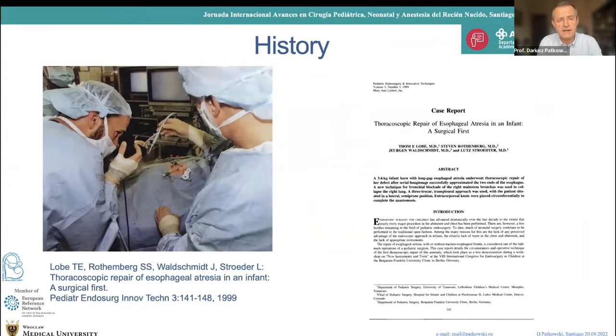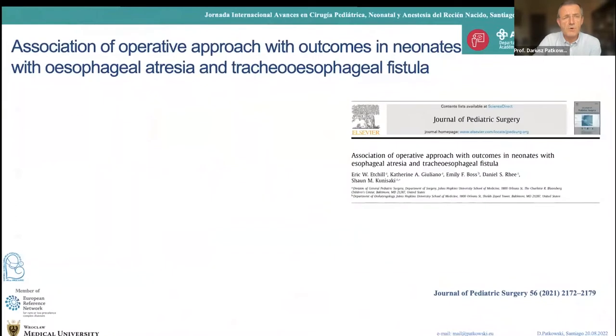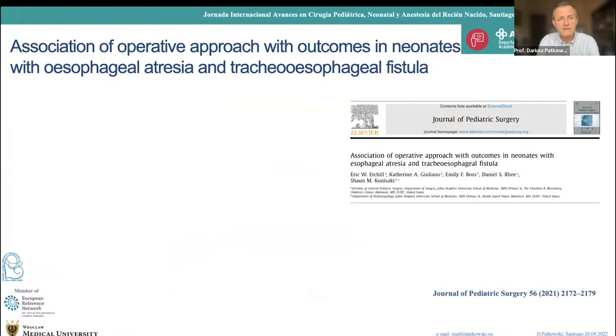The history started in 1999 with the first procedure performed by Tom Loeb and Steve Rothenberg, and what's very interesting is that it was done on type A esophageal atresia — the most difficult, so-called long gap esophageal atresia. So where are we after 23 years?